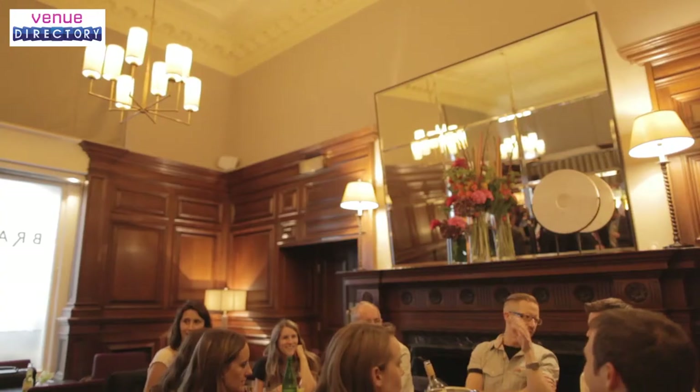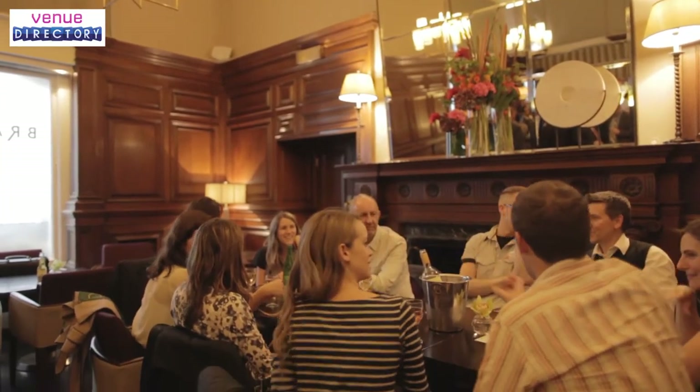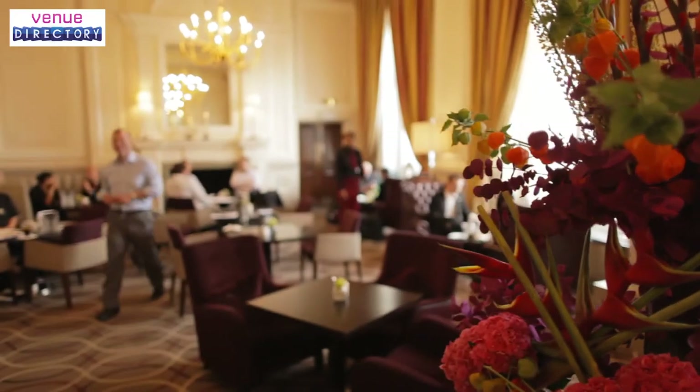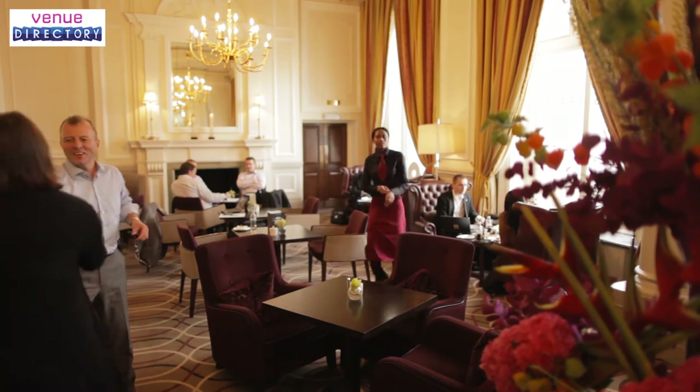The Brasserie, the hidden gem amongst the towers of Victoria, where you can get a really innovative meal and a happy smile. The lounge at the Grosvenor has been a Belgravia institution for 150 years and offers teas and coffees throughout the day.